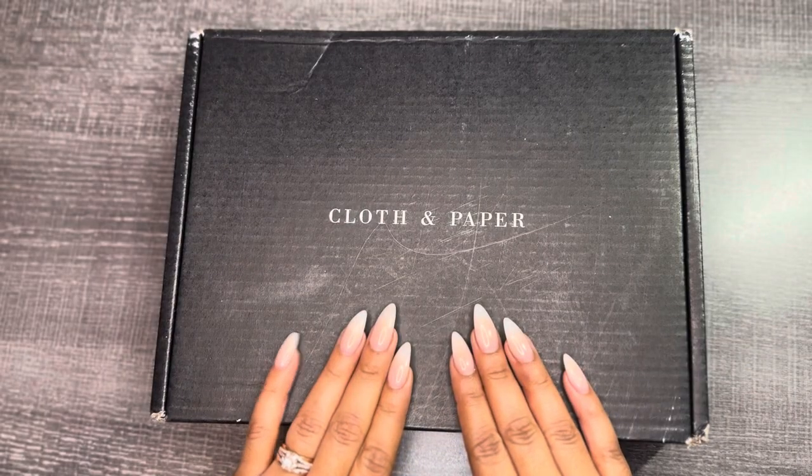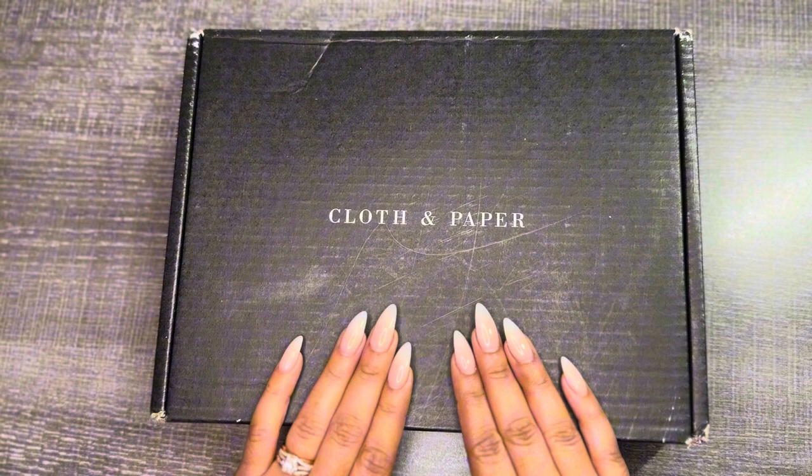Hello everyone, I hope you are all having a blessed day. Welcome! My name is Adrienne with Blessed Agenda, and today I'm going to be sharing the January subscription box from Cloth & Paper. If that is something you are interested in watching, I hope you will consider sticking around and subscribing. And without further ado, let's get started.